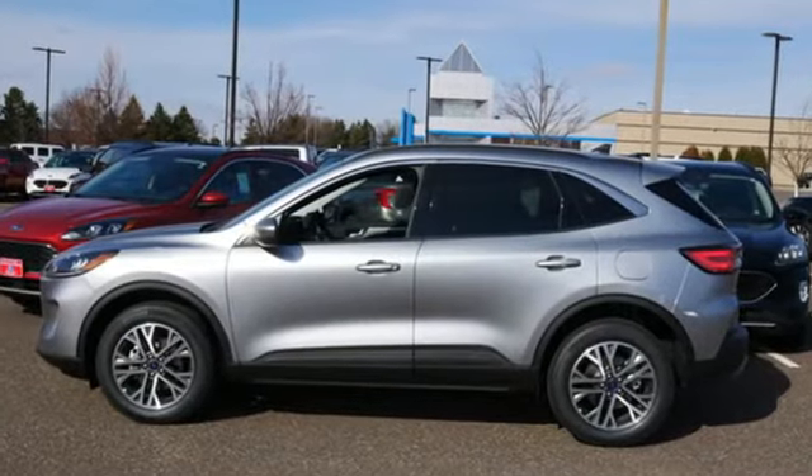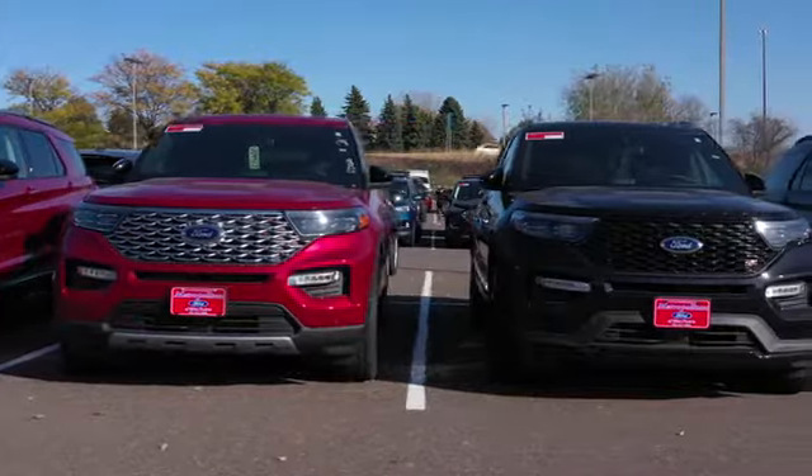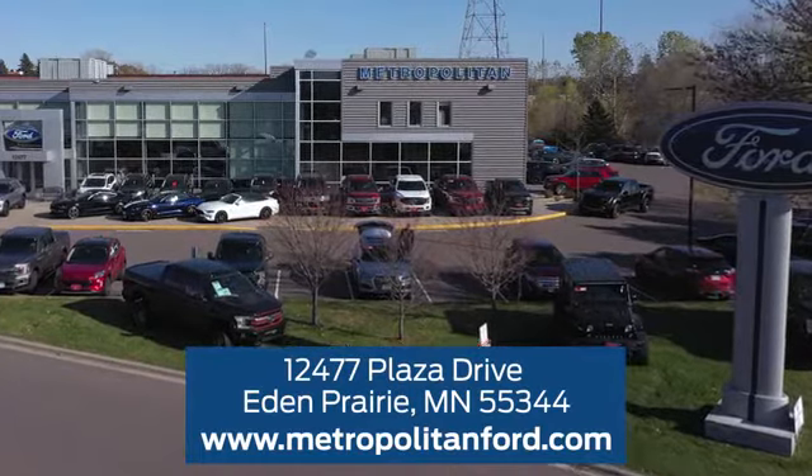Ford is America's best-selling vehicle brand. See it for yourself when you take it for a test drive. At Metropolitan Ford, you'll always get a great experience and a great price. Stop in and see us today. We're conveniently located off Plaza Drive in Eden Prairie.